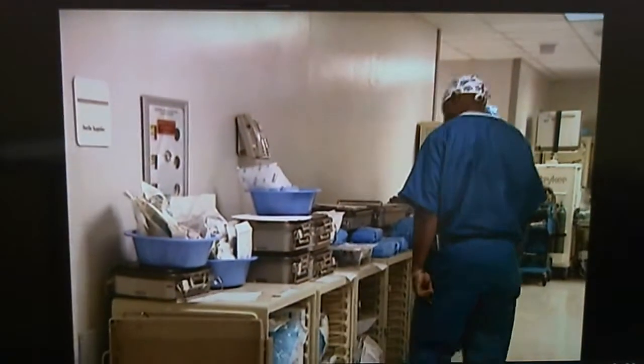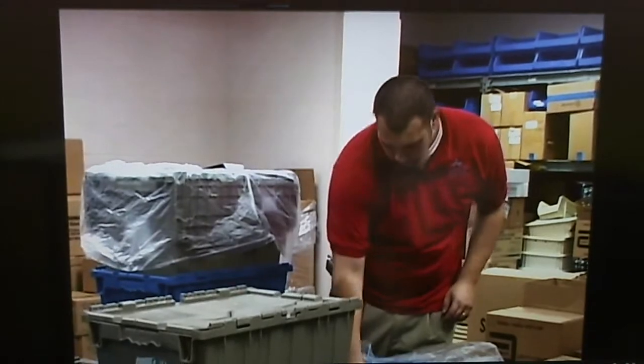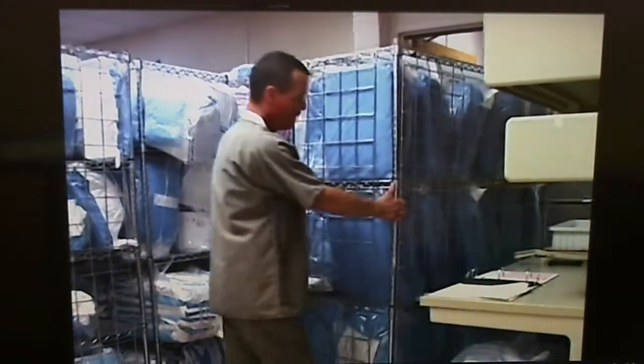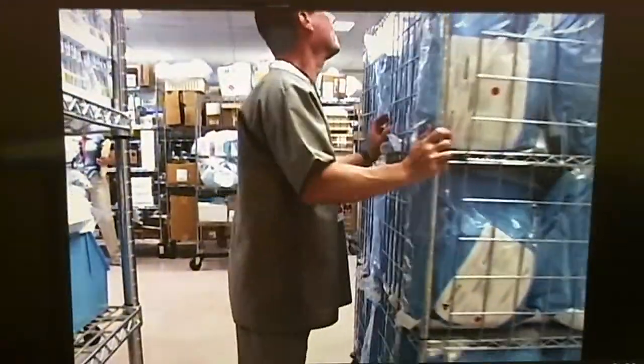With extremely limited storage near its operating rooms, the hospital recognized the opportunity to implement a just-in-time pull system for its custom surgical packs. If the supplier could prepackage the specific items needed in the sterile packs and deliver them daily for the procedures scheduled, the hospital could realize significant benefits, both in storage and money.